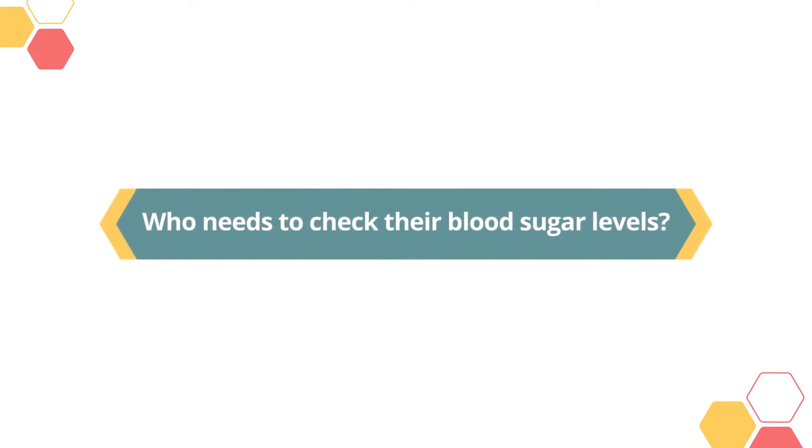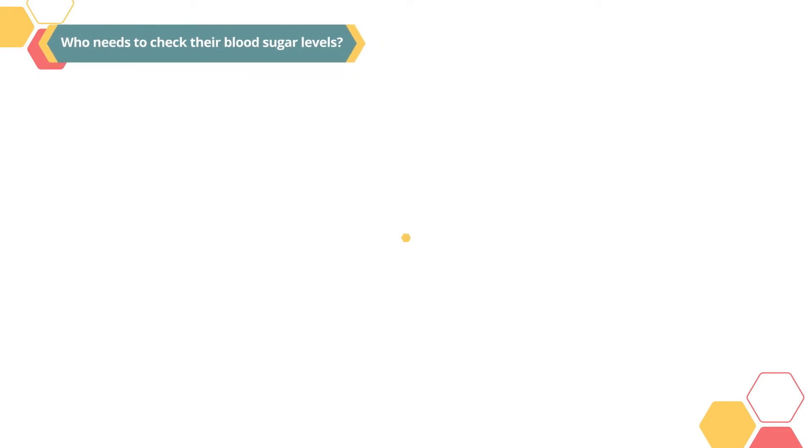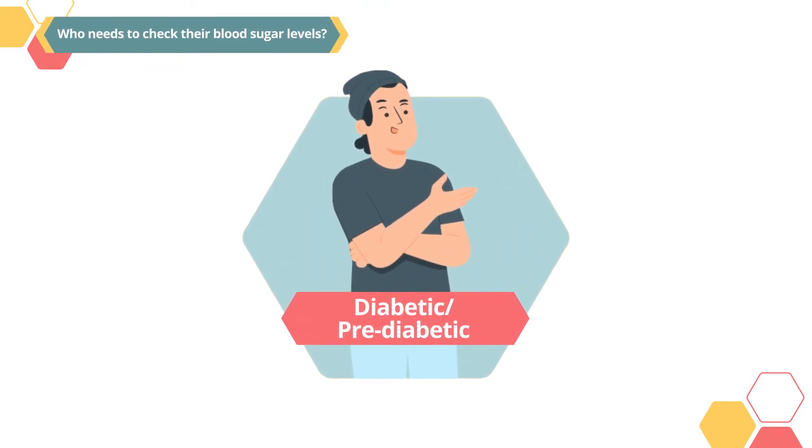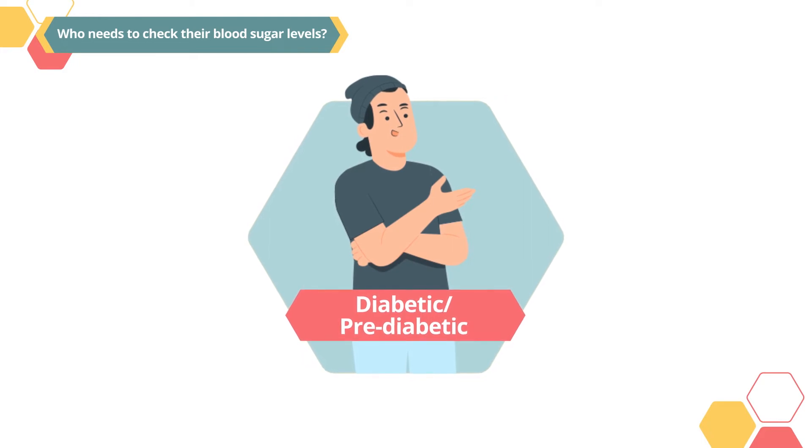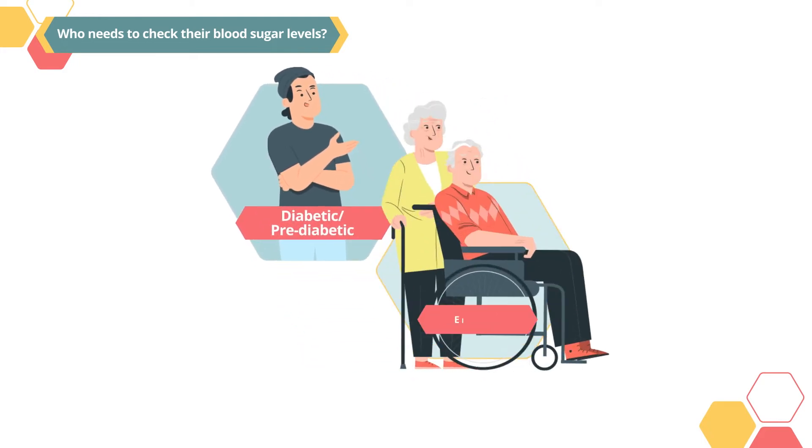Who needs to check their blood sugar levels? Blood sugar levels should be monitored by people who suffer from high sugar levels, with or without treatment. This includes diabetics and pre-diabetics.